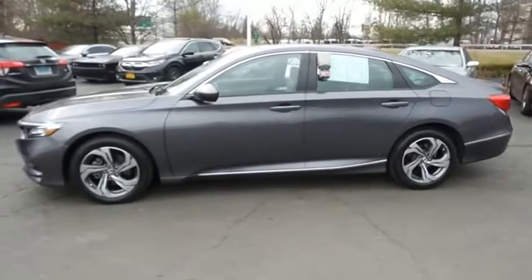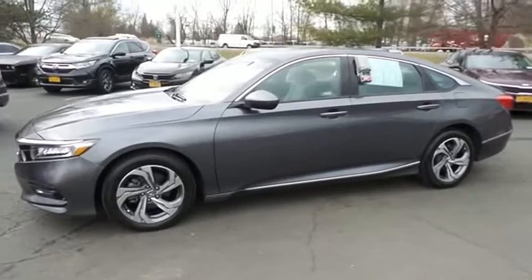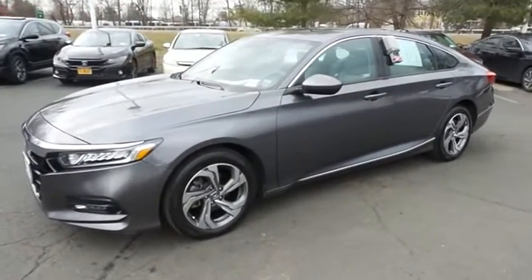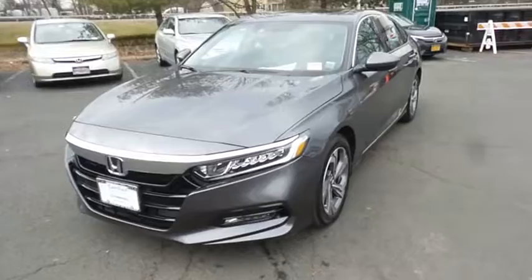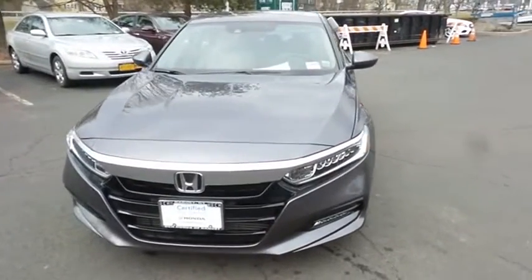You're reviewing a gorgeous, super low mileage 2018 certified pre-owned Honda Accord EX sedan finished in modern steel metallic paint, with gray cloth seats, powered by a turbocharged 1.5-liter IVTEC 4-cylinder engine and a CVT transmission.